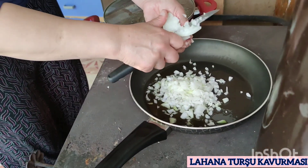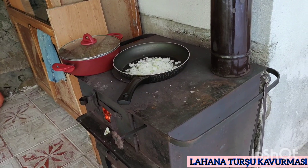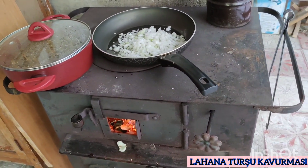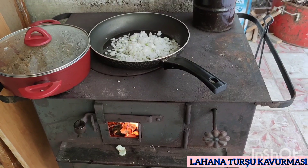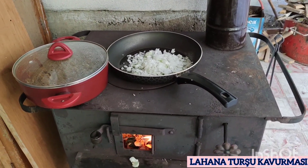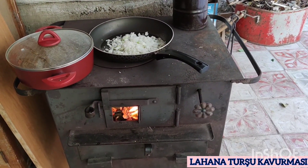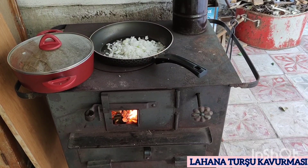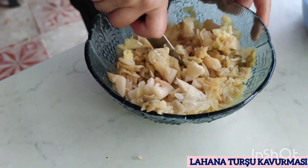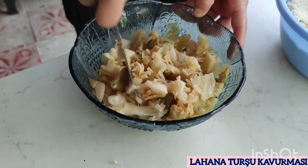Bildiğim bir lezzet ve gerçekten çok lezzetli bir kavurma. Sizler de evinizde bu kavurmayı yapabilirsiniz. Görüyorsunuz soğanımız kuzine ateşinde kızarmaya artık bırakıldı, kızarmaya başlayacak. Şimdi diğer tabakta da lahana turşumuzu ince ince kıyıyoruz.